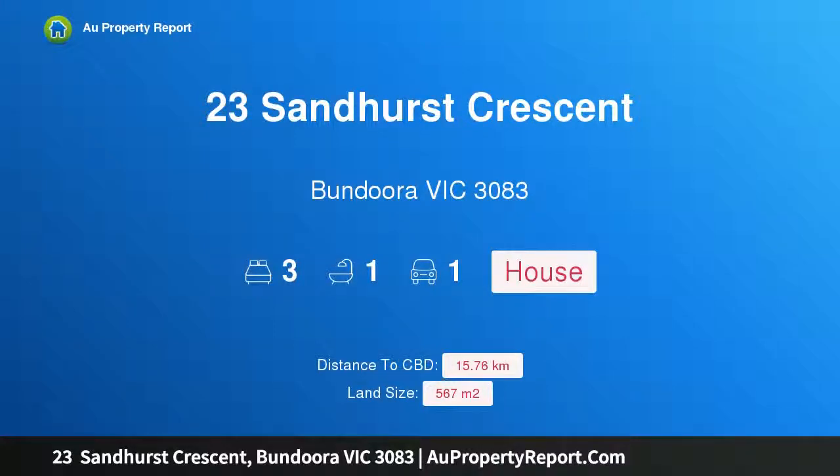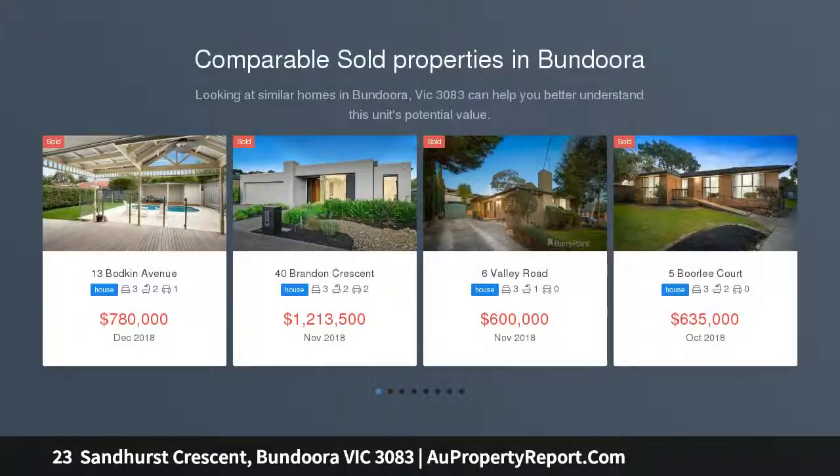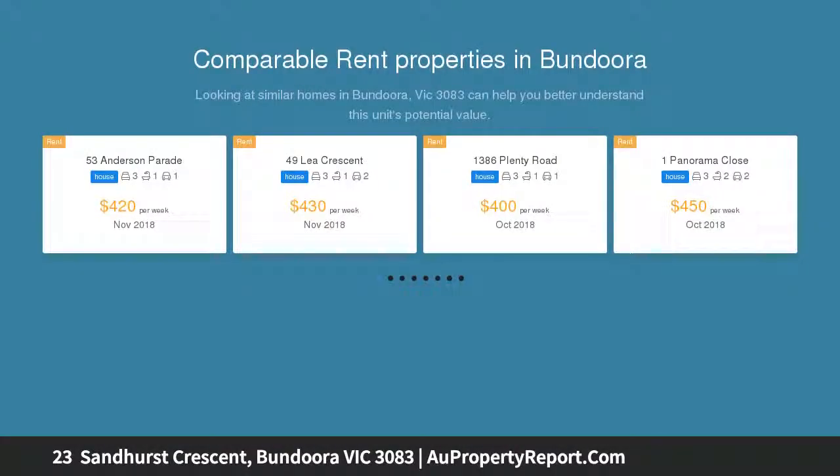Hi, I am glad to introduce property 23 Sandhurst Crescent, Bundoora, Victoria 3083 — a fabulous find in a prize pocket. This immaculate, freshly painted home presents a fabulous opportunity for those with a vision for value to secure an affordable, beautifully preserved entry point into the Bundoora market.